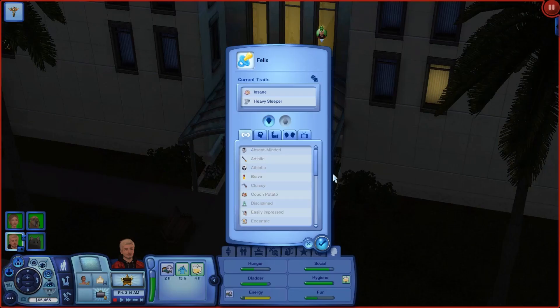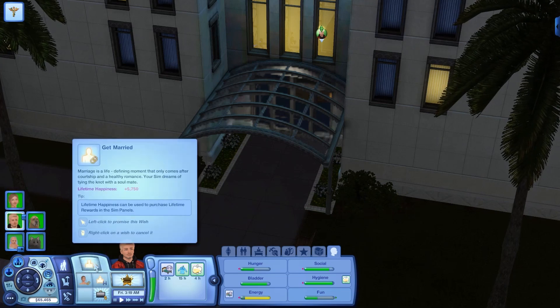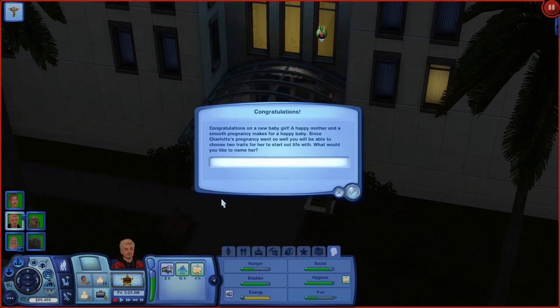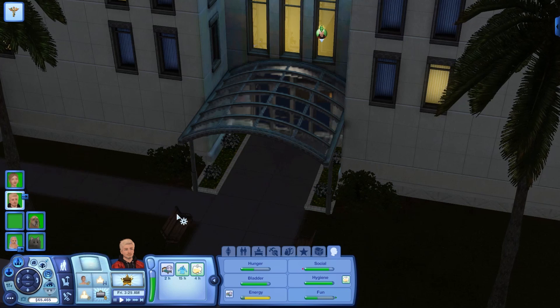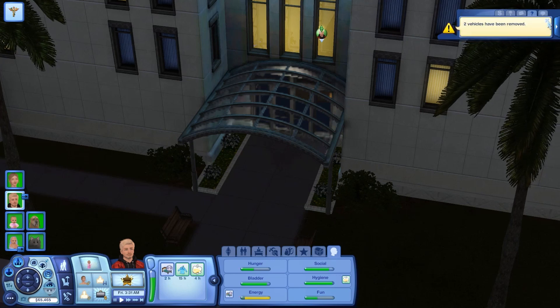I'm going to randomize his traits — one, two, three, four, five — perceptive and excitable. All right, so we have a little baby boy. We're not done? Okay, so we had a girl. I'm going to try and stick with the F name theme, so maybe let's go with Freya — I feel it's kind of cute. Randomizing again — one, two, three, four, five — brave and friendly. Those are good traits as well.